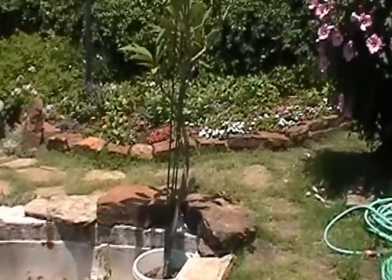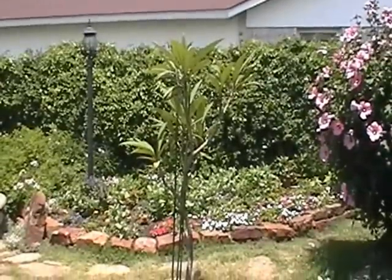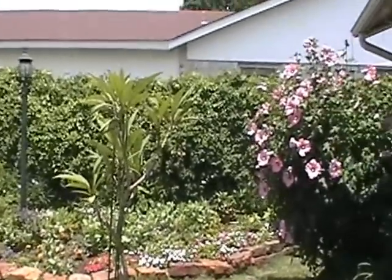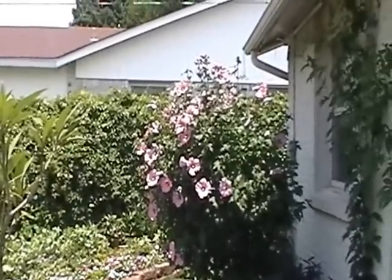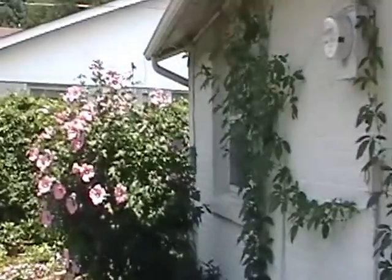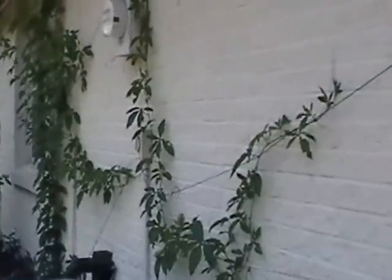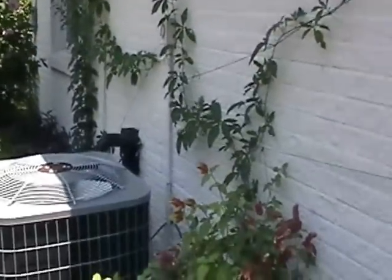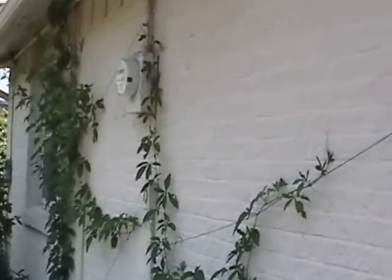This is a plumeria tree that Jeff Hiskey gave me from Hawaii — it doesn't have any blooms on it right now. And of course that is a hibiscus there in pink — it's a rose of sharon. And against the house, here's some passion vine. There's more of it against the honeysuckle and on the side over there, but that's for the butterflies — they lay their eggs on that, the caterpillars eat away, and then they become butterflies, and hopefully they'll stay in my garden.